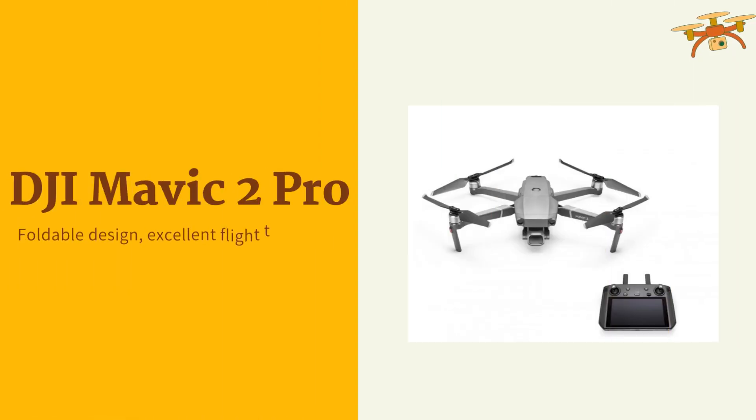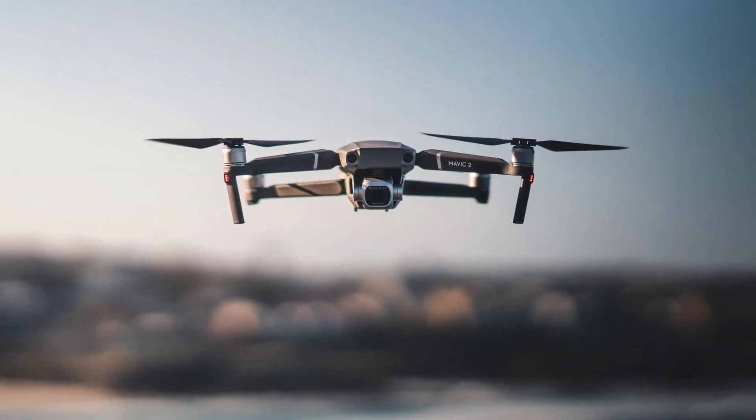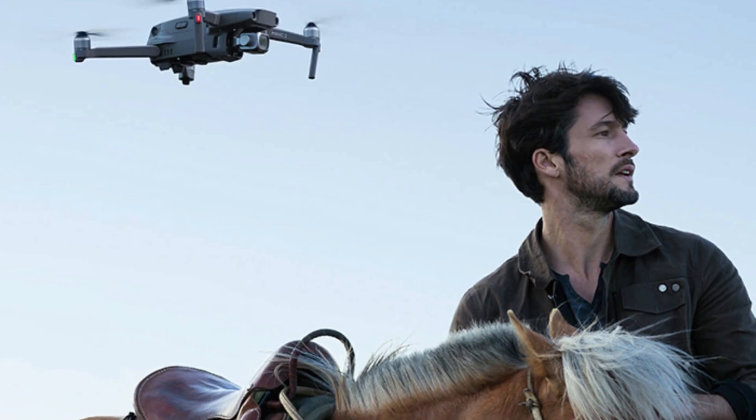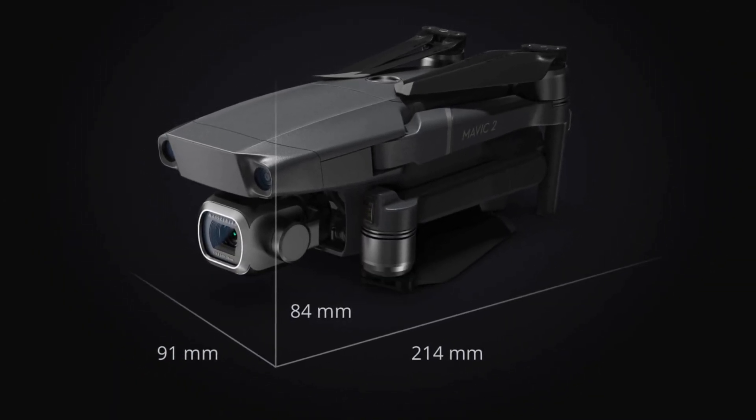This drone offers a powerful camera with a 1-inch CMOS sensor capable of capturing stunning 4K video and 20-megapixel photos. It has a foldable design, excellent flight time, and advanced obstacle avoidance.